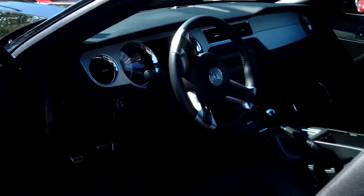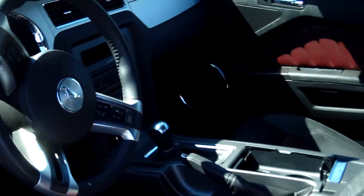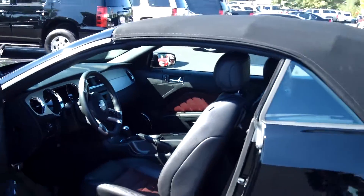Premium sound system. Power door locks and windows. Soft top convertible. And cruise control.